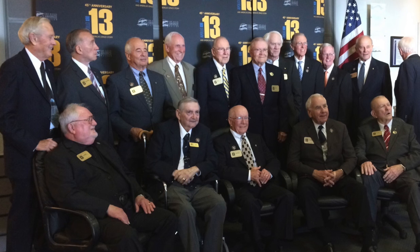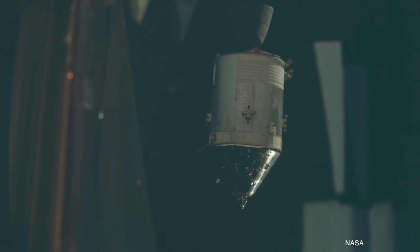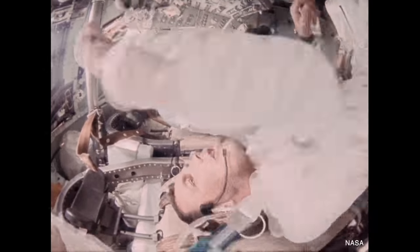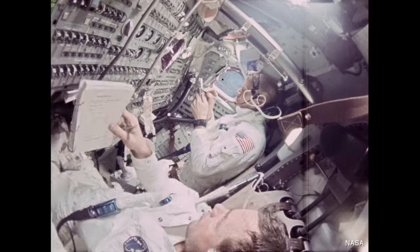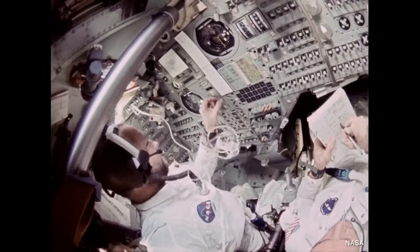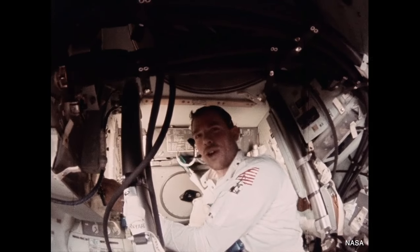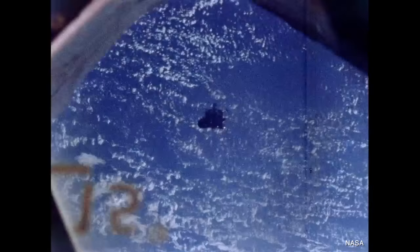Aside from the amazing events I've been to at this museum, it also has an incredible collection, including the actual Gumdrop — the command module from Apollo 9. Apollo 9 was the first mission to do so many things. It was the first time two spacecraft, the command service module and the lunar module, were flown simultaneously but separately, albeit in Earth orbit. It didn't go to the moon. But this was the mission that all the test pilots wanted, because this was the flight that really proved all the Apollo technology was up for the challenge of going to and landing on the moon. This mission flew in March of 1969, with Jim McDivitt, Rusty Schweickart, and Dave Scott on board.